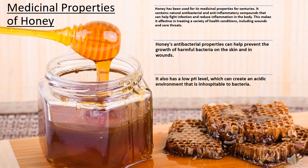Moreover, honey's antibacterial properties can help prevent the growth of harmful bacteria in the skin and in wounds. It also has a low pH level, which can create an acidic environment that is inhospitable to bacteria.